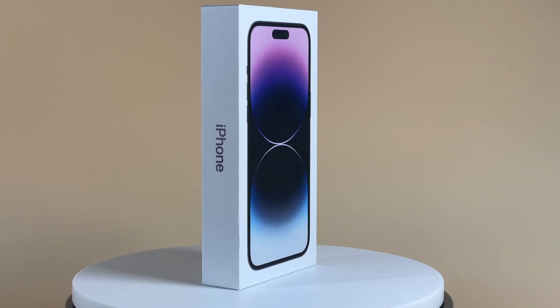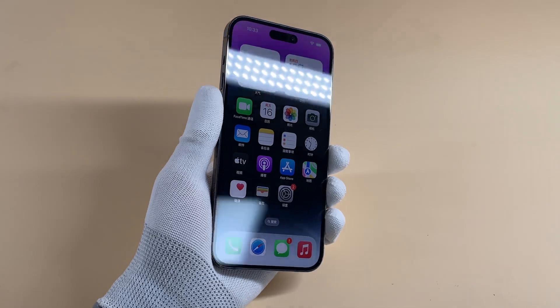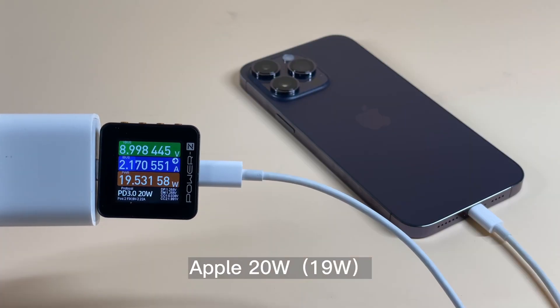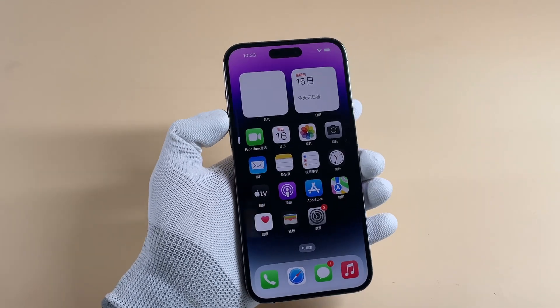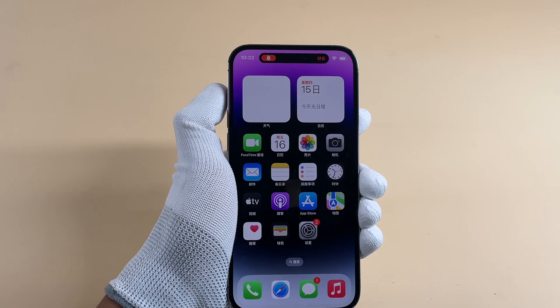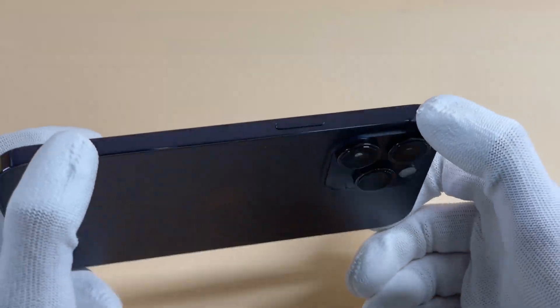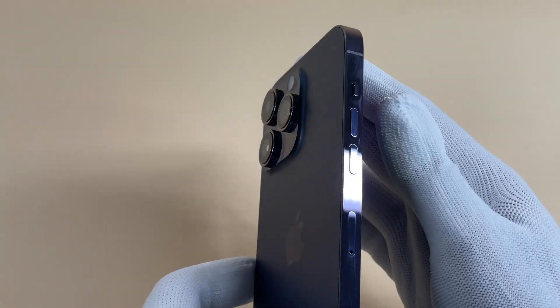Hi guys, welcome back to today's video. After we published the previous video, we tried our best to test the iPhone 14 Pro Max and found something interesting to share with you. We showed the charging compatibility test results and the appearance of this phone in the previous video — you can click the upper right corner to check that.